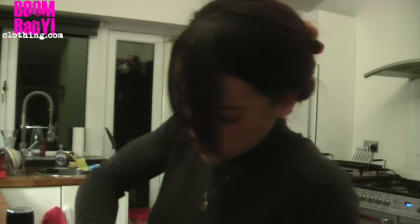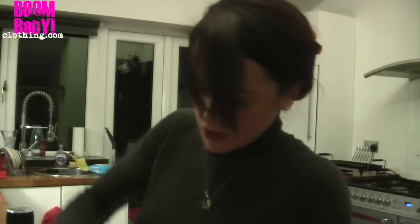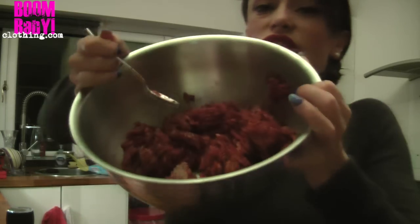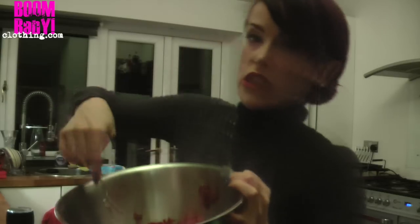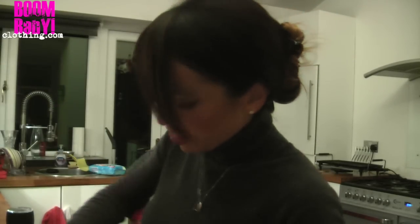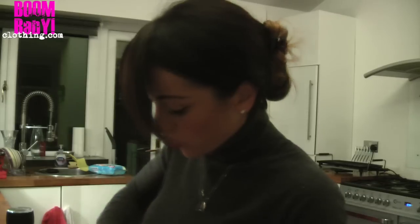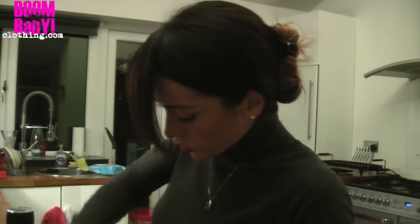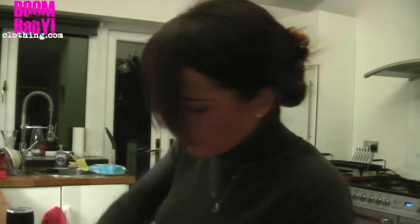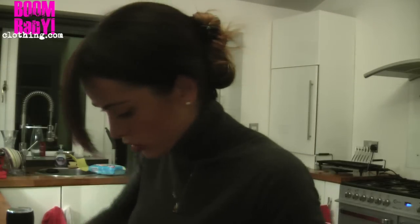I've also added some psyllium husks because I love psyllium husks — I love my fibre and it kind of binds everything together. Just mix it all in, then get your hands right in there and weigh out each burger so you have four nice 100-gram patties. You can see there's barely any fat in this at all — it's amazing.